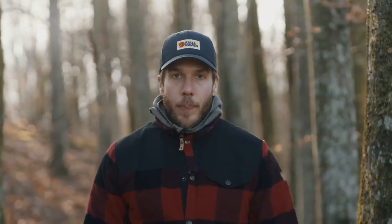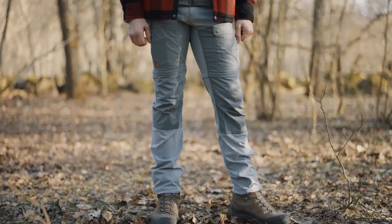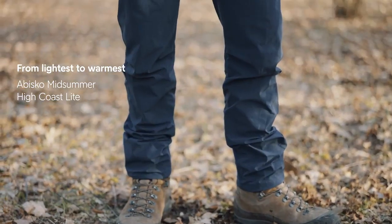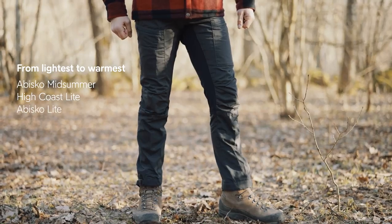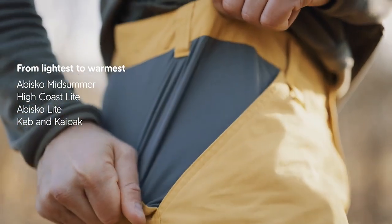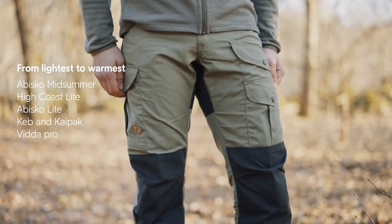You can also choose trousers based on climate. Fjällräven offers trousers from tropical climate all the way up to arctic climate. For really warm climates we have the Obisko Midsommar Trousers and the High Coast Light Trousers. The difference is that the Obisko Midsommar is more for trekking while the High Coast Light Trousers are for everyday outdoor. Next up, the Obisko Light Trousers, made from G1000 Light, suitable for lightweight trekking. The Keb and Kaipak Trousers have stretch panels for great freedom of movement, and the Vida Pro is a bit warmer, suitable for hiking in the mountains pretty much all year round.